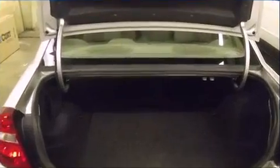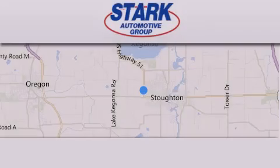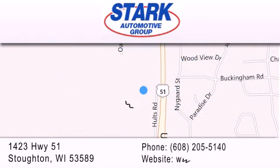We hope you found this video informative. Please contact us today. Stark Automotive is located at 1423 Highway 51 in Stoughton. Our goal is to exceed all of your expectations to ensure that you'll return for future visits.